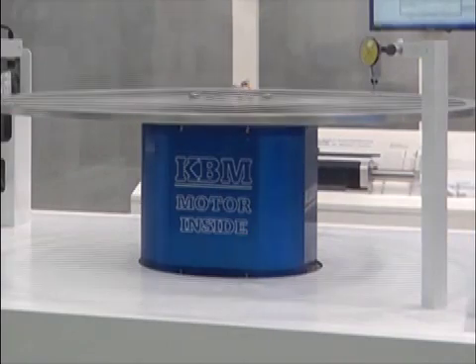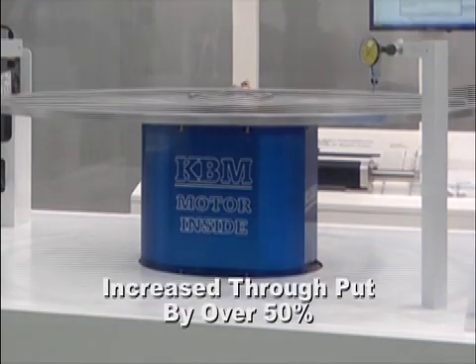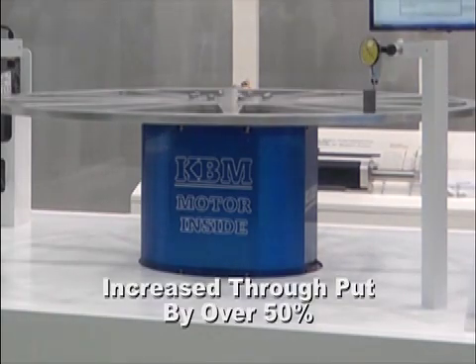In the indexing cycle that we ran, the customer is able to achieve an increase in throughput of over 50% on the machine.